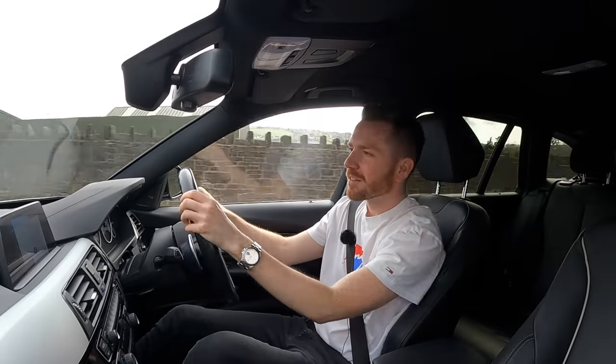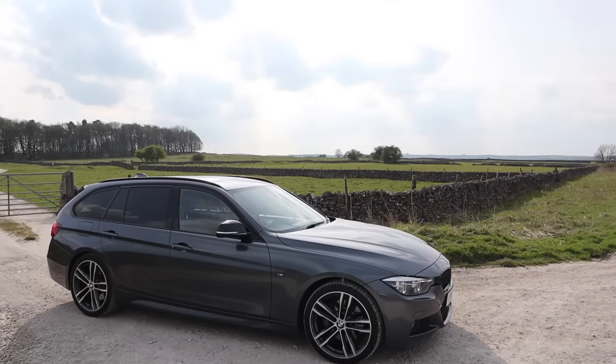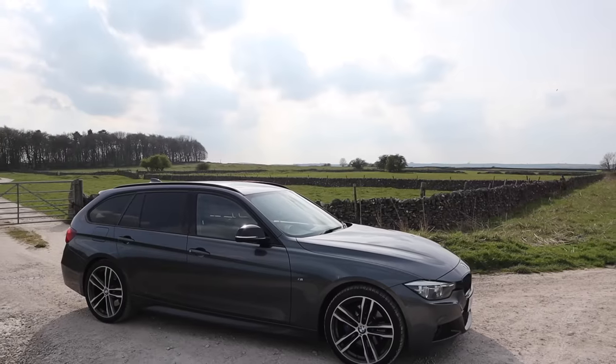Alright guys, how's it going? Welcome back. Today I'm in this 2018 BMW 3 Series Touring. This is known as the F31 model and it ran from 2012 until 2019.